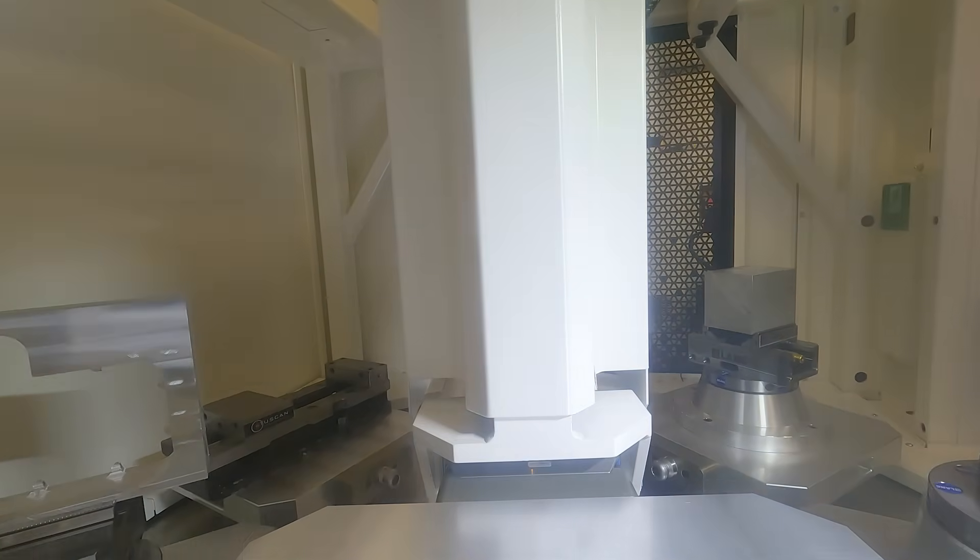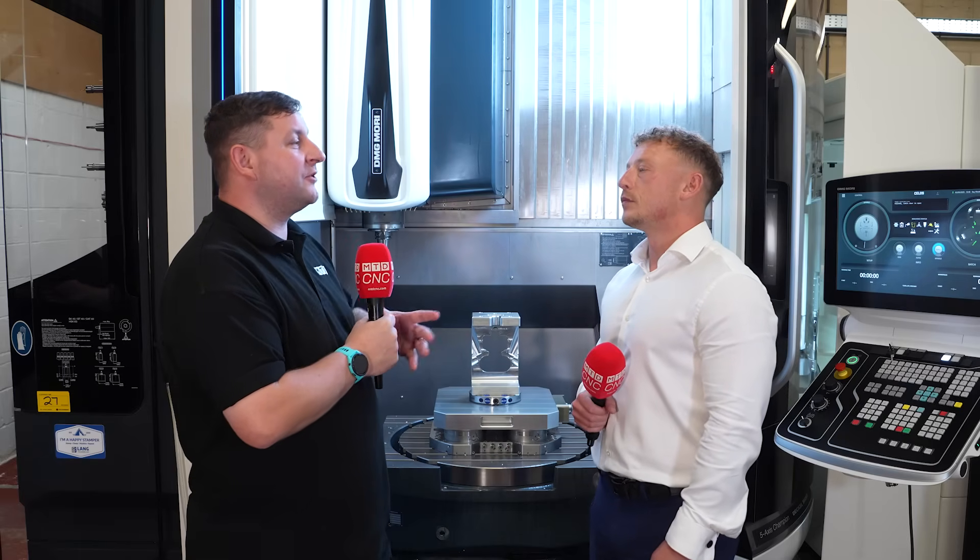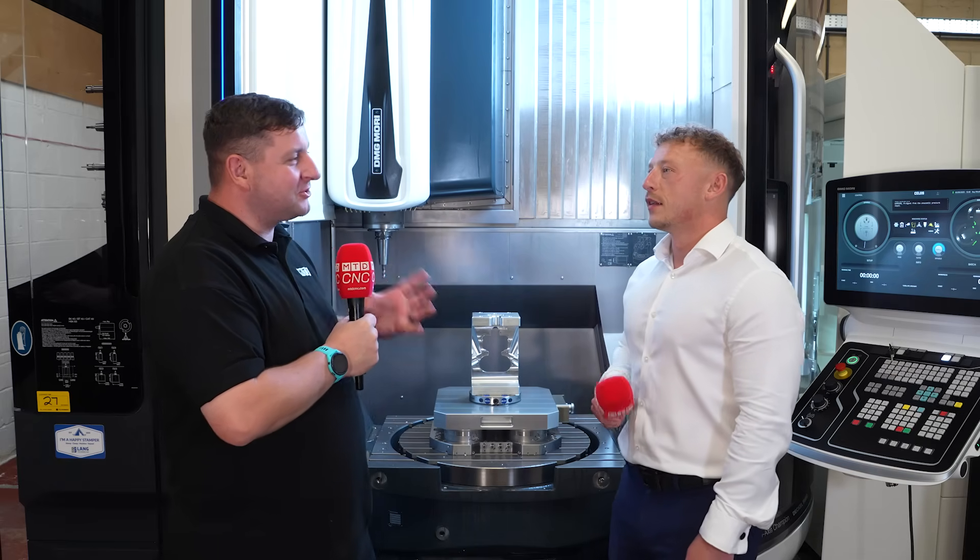Now, there'll be a lot of people out there who know you, and a lot of people that don't. Can you just give us a quick introduction into yourself and your background? Because you aren't just a salesman — you've been there, you've done it. You know what that customer's looking for.